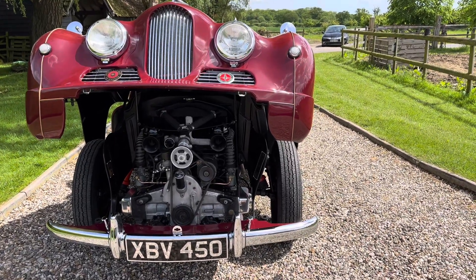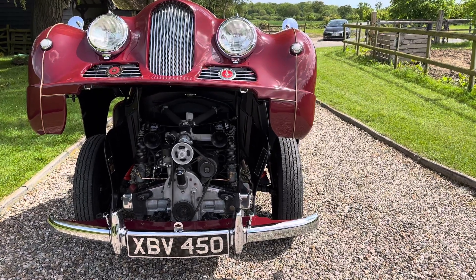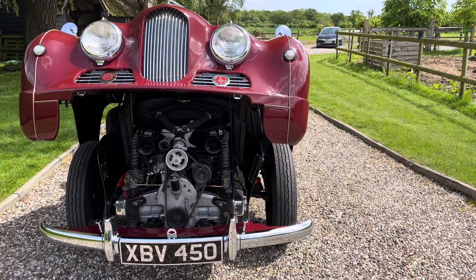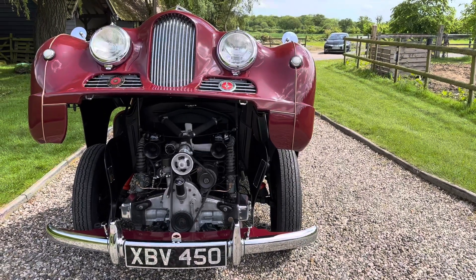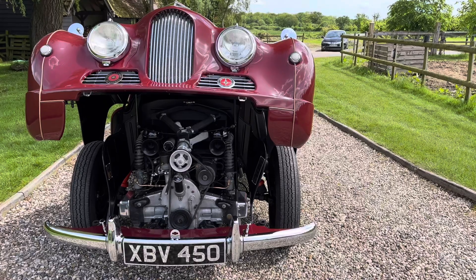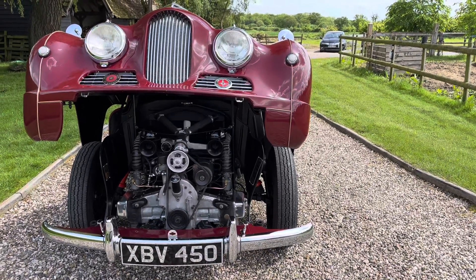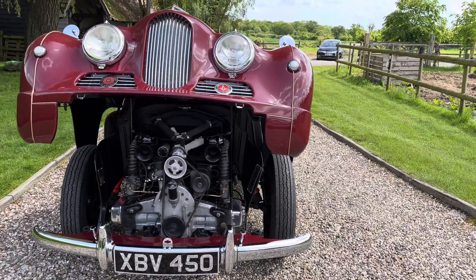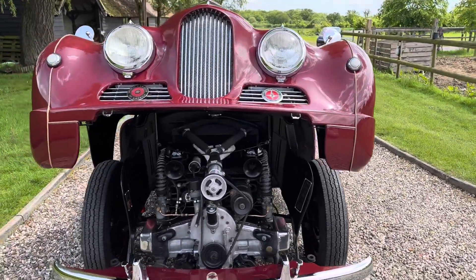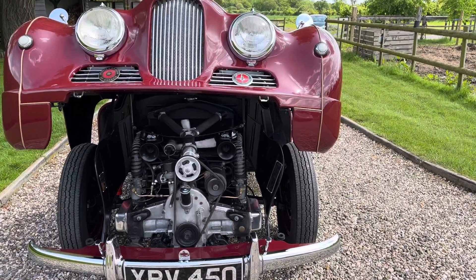There is our beautiful Jowett Jupiter. It comes with a very interesting history — this car has a genuine 10,000 miles from new. It was exported to America as a right-hand-drive car. The car broke down on the Brooklyn Bridge, so I'm reliably informed, early on in its life. It was put into a garage and there it stayed until 2011.